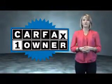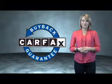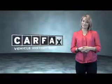This is a Carfax one-owner vehicle, which qualifies for the Carfax buyback guarantee. Be sure to find a complimentary copy of the Carfax vehicle history report online, or contact the dealership. Just say, show me the Carfax.